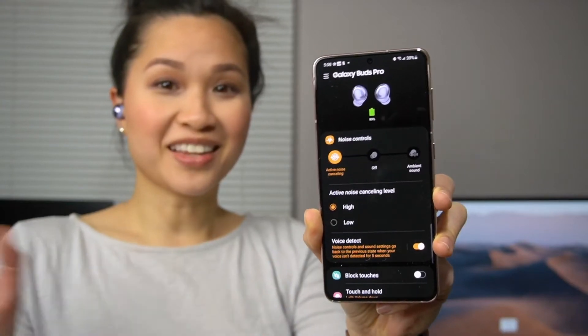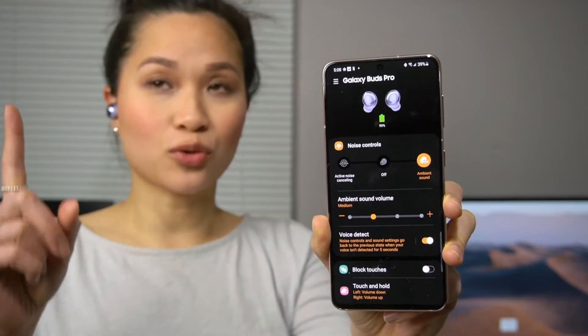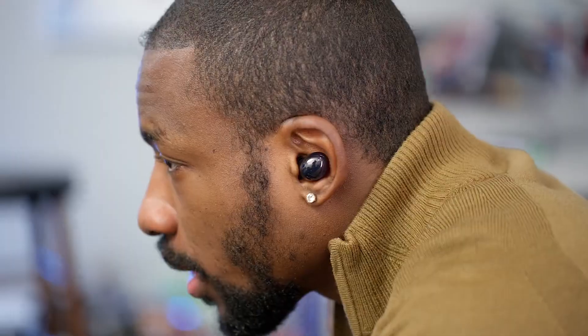Voice detect is probably my favorite feature on the Buds Pro. It'll automatically lower the volume of your music and turn on ambient mode, and pumps audio from your surroundings into your ears. This ambient sound mode has definitely improved.